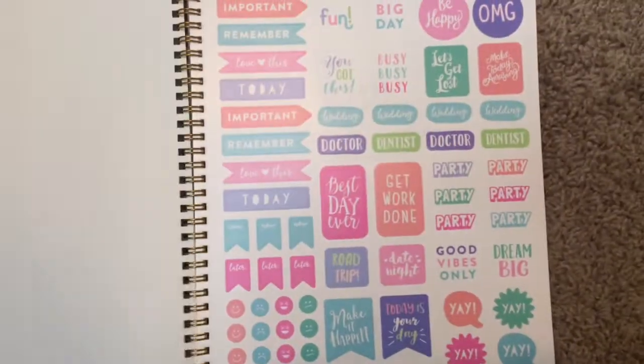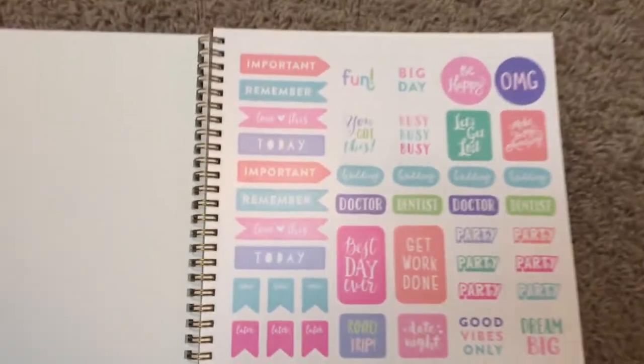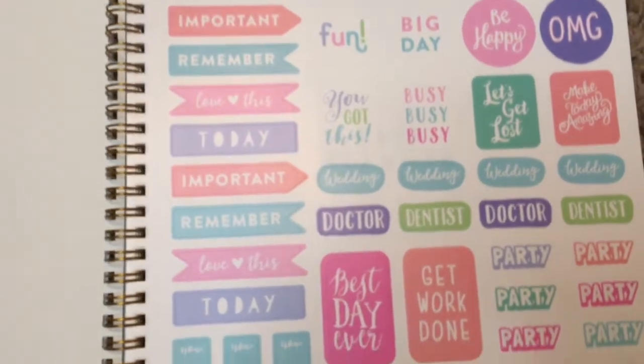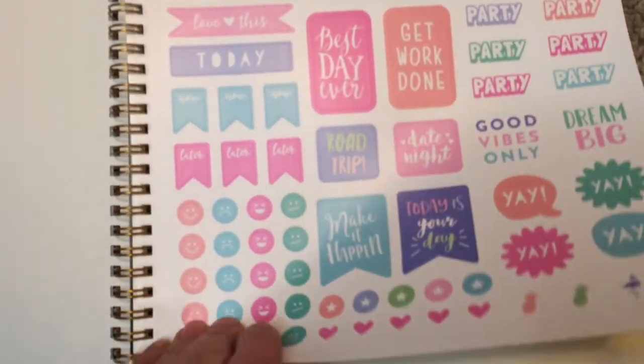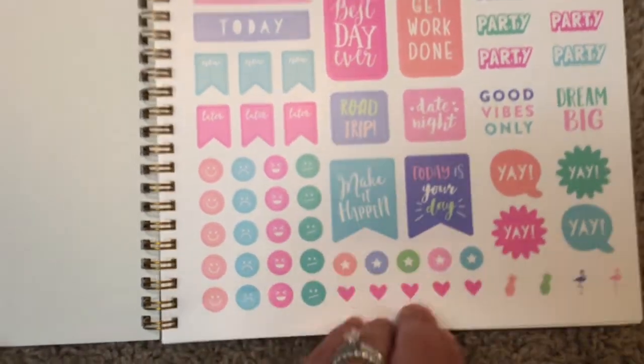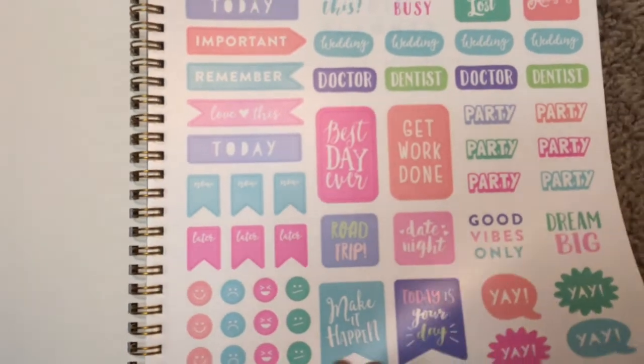The first sheet is just blank, and then it does include a sheet of stickers. I found that I did not use stickers really in the last planner I purchased, but these are nice and thin, so I may find that I do use them this year. We'll see.